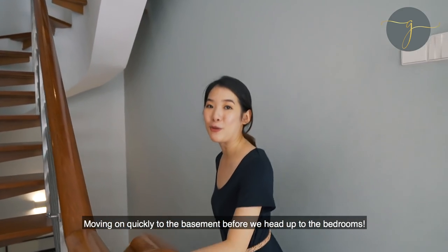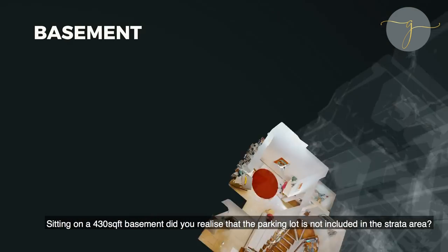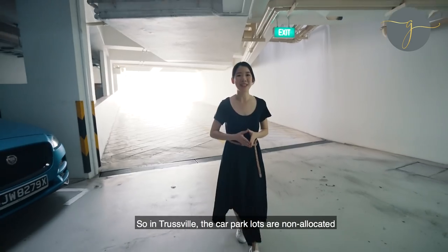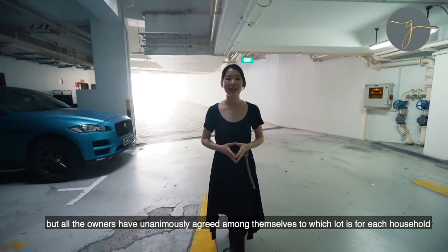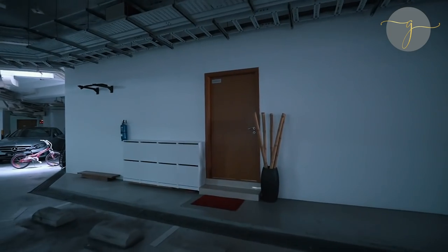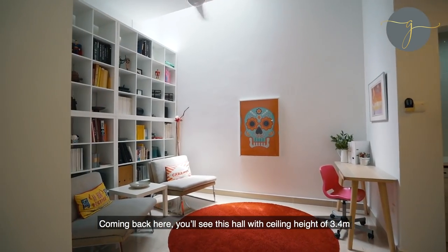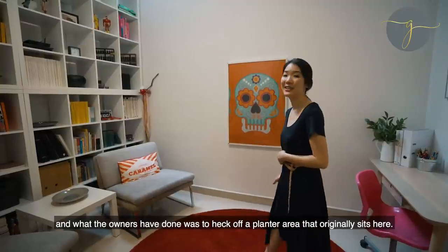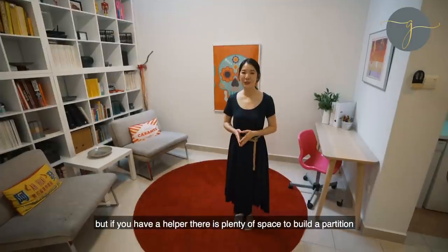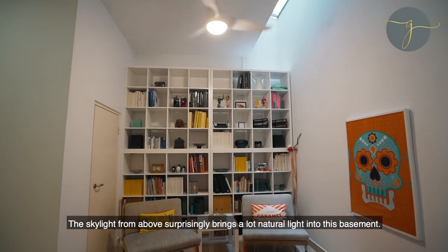Moving on quickly to the basement before we head up to the bedrooms. Sitting on a 430 square feet basement, the parking lot is not included in the strata area. So in Trustville, the car park lots are non-allocated, but the owners have unanimously agreed among themselves which lot is for each household. It so happens that the lot for this unit sits just right at your doorstep. There is a ceiling height of 3.4 metres, and the owners have hacked off a plaster area that originally sat here. The owners use the basement for laundry and ironing, but if you have a helper, there's plenty of space to build a partition for your helper's room. The skylight from above surprisingly brings a lot of natural light into this basement.